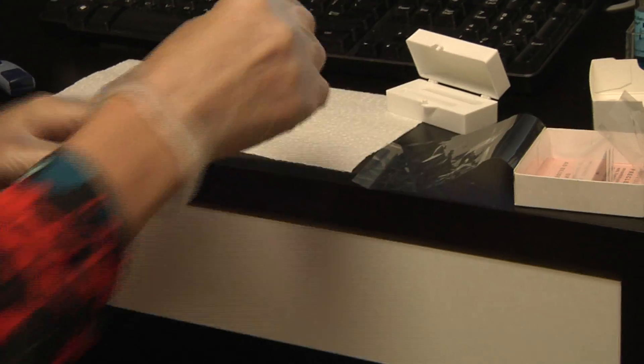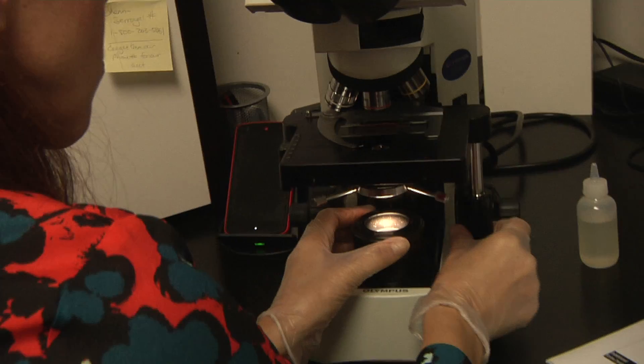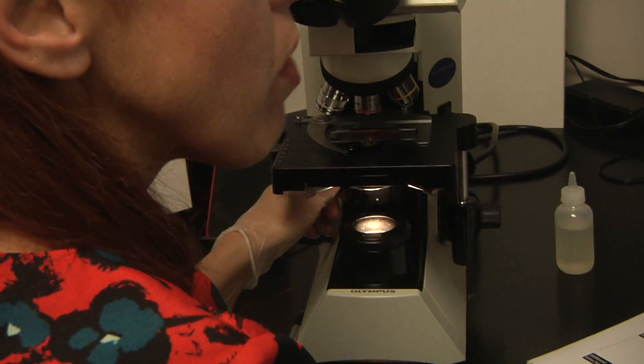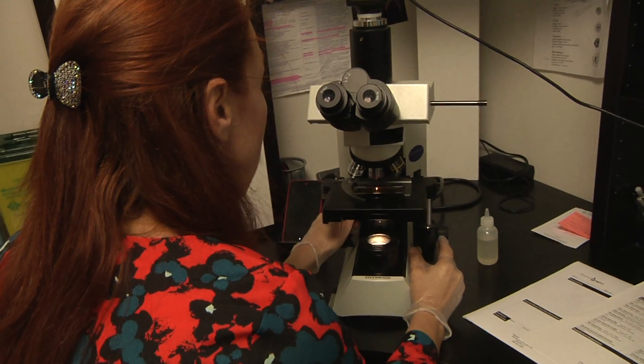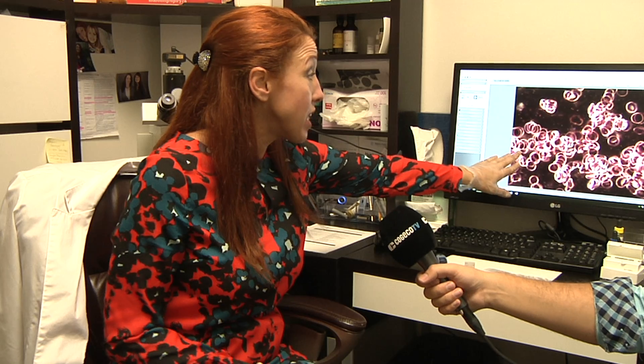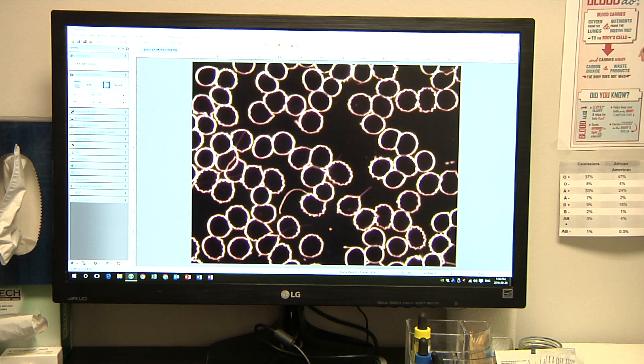What makes this so interesting is that for a lot of people it's amazing to actually be able to see your body and what's functioning in it. Together we walk through an hour appointment and go through our findings. Some of those findings are right here on the screen — this is actually the red blood cells.